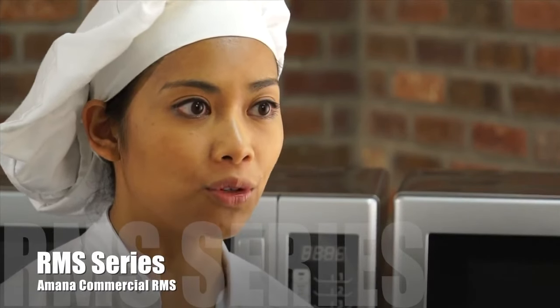I'm food application scientist Patty Reyes. In this video, I'll show you the features, advantages, and benefits of the Amana Commercial RMS series.